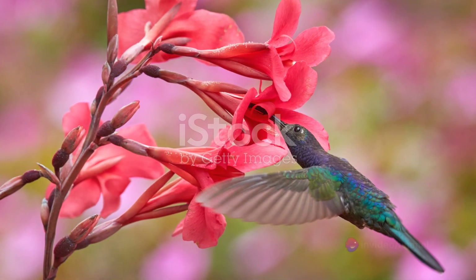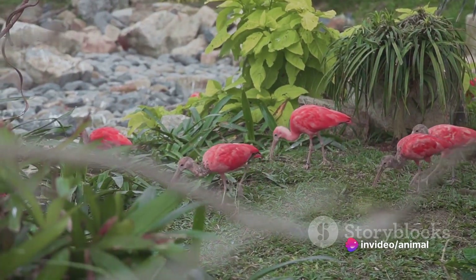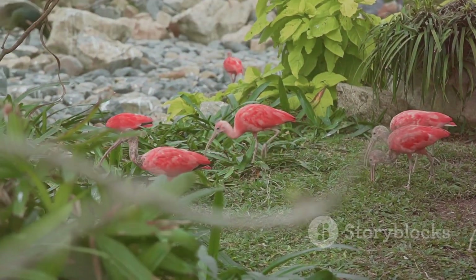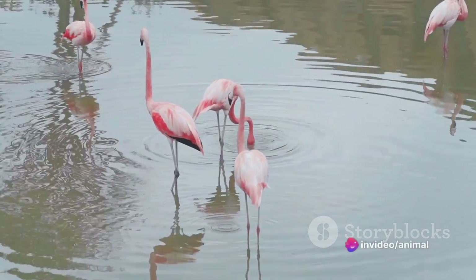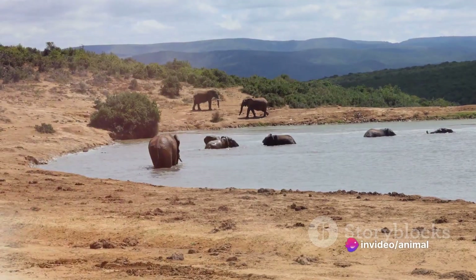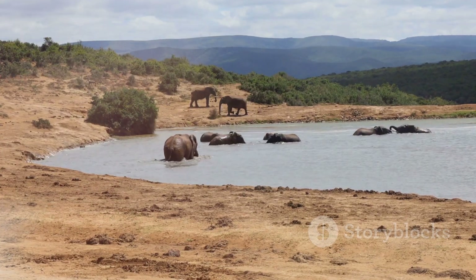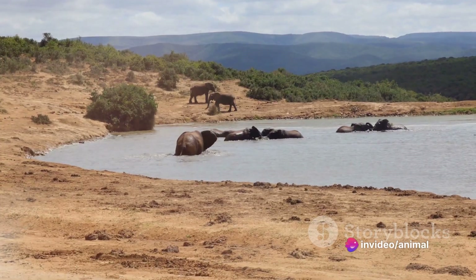Let's take the example of birds. Knowing their feeding times can help you capture dynamic shots of them swooping down to catch their prey. Understanding their mating habits can lead you to photograph intricate courtship rituals. And being aware of migration patterns can put you in the path of breathtaking gatherings of species on the move. The same principles apply to all wildlife, whether you're photographing a herd of majestic elephants or a solitary snow leopard — understanding their behavior can unlock a world of photographic opportunities.